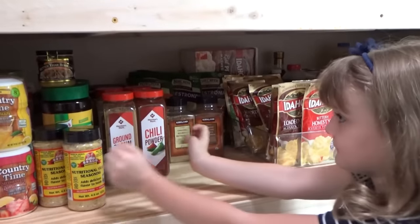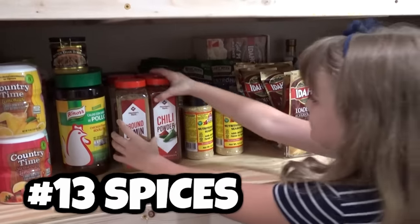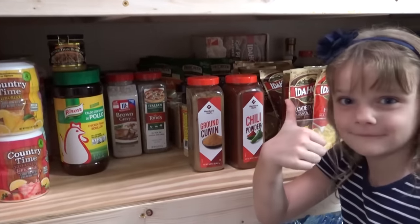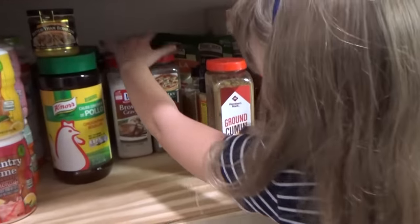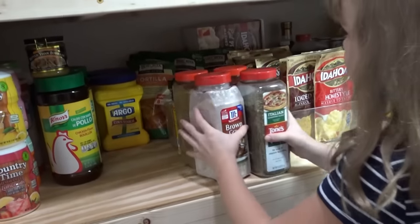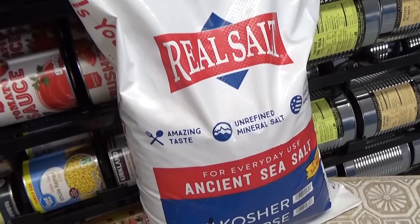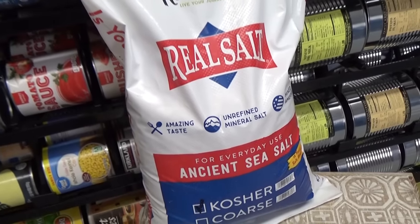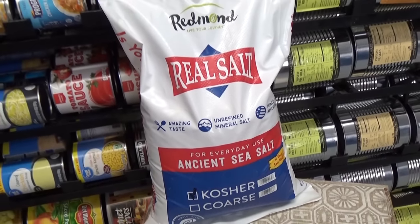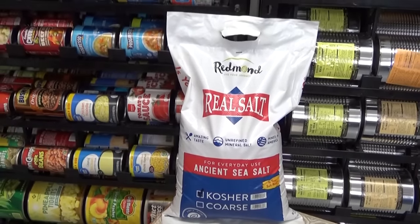I also recommend keeping your favorite spices in your food storage. Some spices don't stay good forever, but they really do have a pretty long shelf life, and if you buy them at Sam's Club or Costco they're pretty inexpensive. And don't forget the salt — salt is very important to stock up on, you need it in your diet. My favorite salt happens to be the kind that comes from Utah.